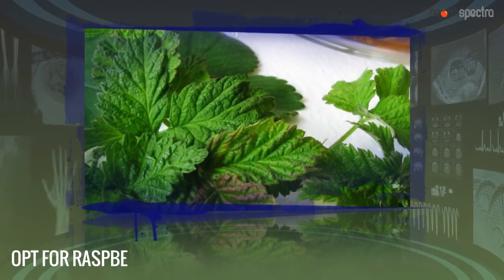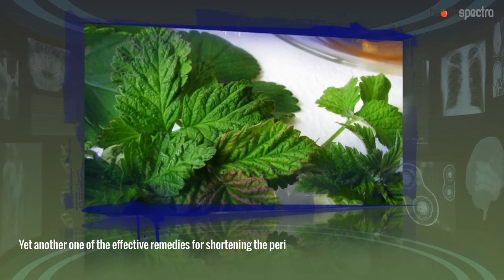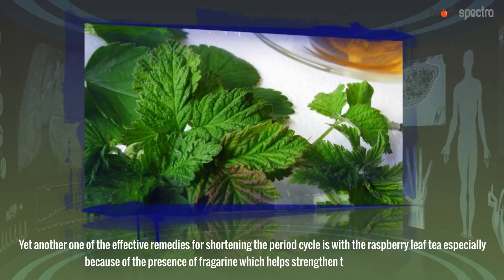Opt for Raspberry Leaf Tea. Yet another one of the effective remedies for shortening the period cycle is Raspberry Leaf Tea, especially because of the presence of fragrance, which helps strengthen the pelvic muscles.